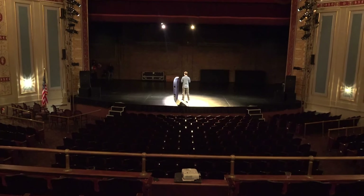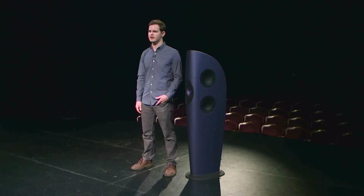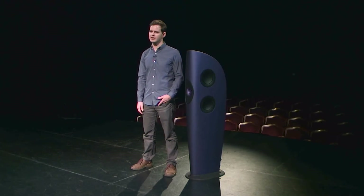Today, we're in the Strand Theatre in Lakewood, New Jersey. This theatre was built in 1922, and the architect was Thomas Lamb, and it has a great acoustic. It's a really nice sounding room. If you're sitting here with me, you'd hear in my voice it's got a really natural sound to it. You can hear the reverb, you can hear a lot of detail.